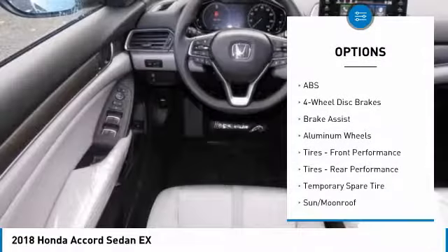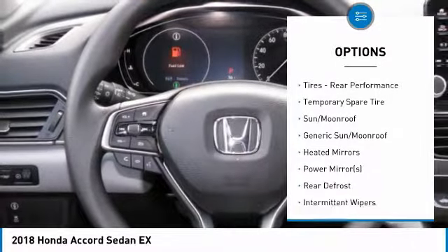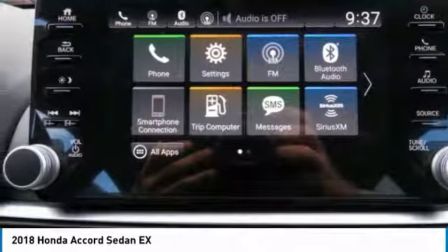Keyless entry, steering wheel audio controls, anti-lock braking system, Bluetooth, power steering, adjustable steering wheel, keyless start, cruise control, aluminum wheels, four-wheel disc brakes.